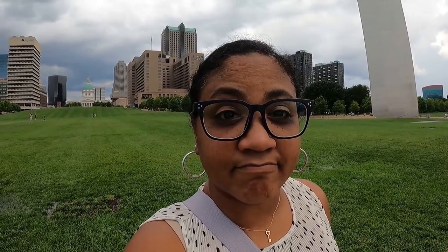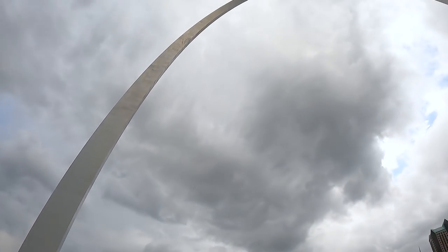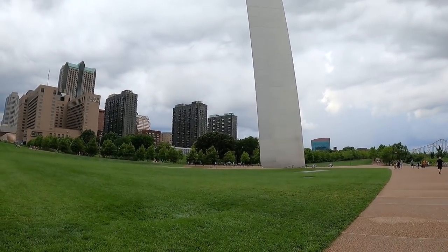It's official — we can now check the Gateway National Park off our list. You really don't appreciate how enormous this thing is until you're standing underneath it and you feel like an ant. We had an amazing time in St. Louis — got to see a ball game, the Gateway Arch, and so many great things. But we are headed on to Kansas City now.